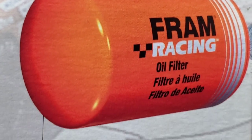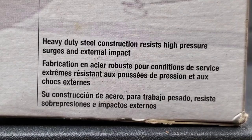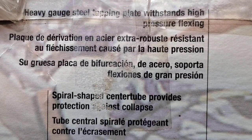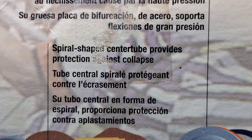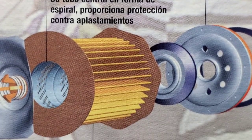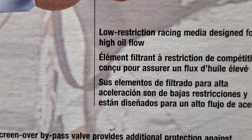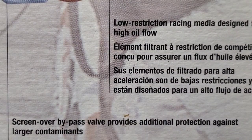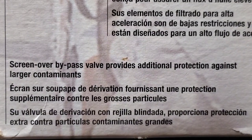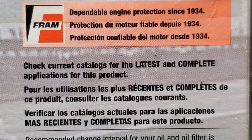The fabrication is high quality, so Fram claims. It features a heavy gauge steel tapping plate that withstands high pressure flexing, a spiral shaped center tube that provides protection against collapse, low restriction racing media designed for high oil flow, and a screen over the bypass valve that provides additional protection against larger contaminants. The recommended change interval is 3,000 miles or 5,000 kilometers.